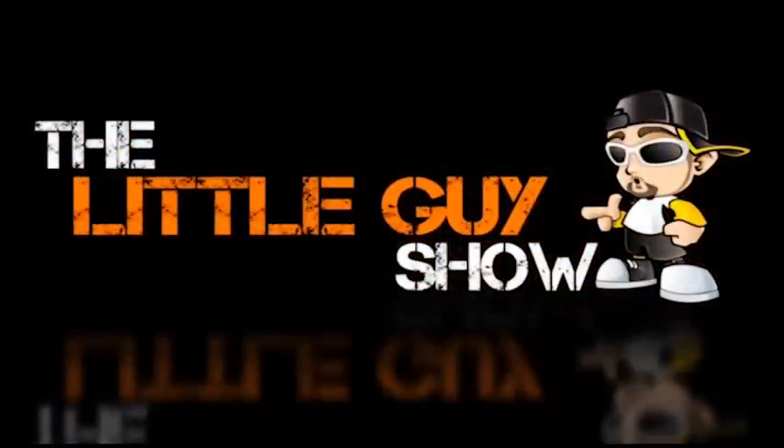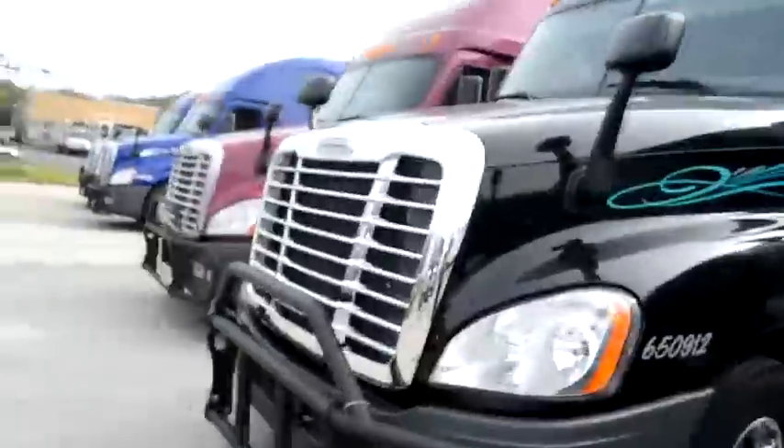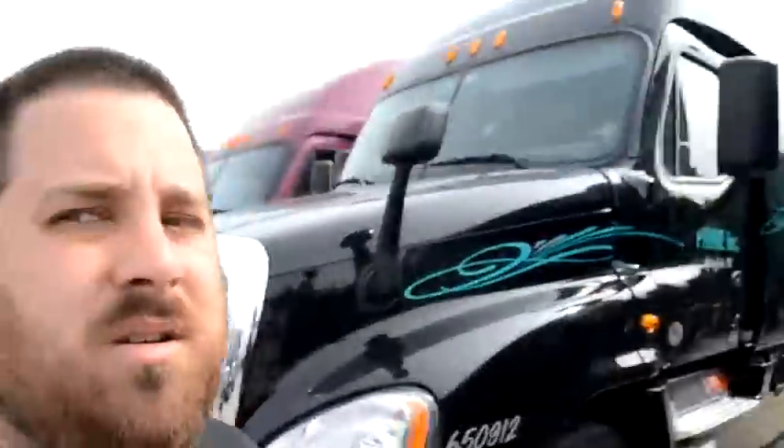Get ready for a walkthrough of Prime's Pittston Terminal in Pennsylvania. We're over here at the terminal of Pittston, gonna go inside, get some breakfast and stuff. Just wanted to show you guys what it looks like up here at this terminal, so here we go.